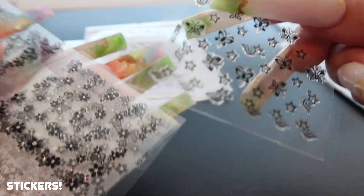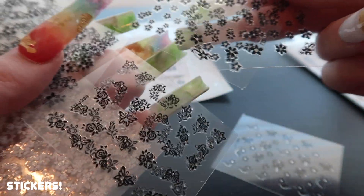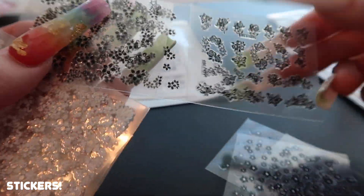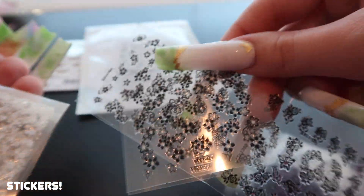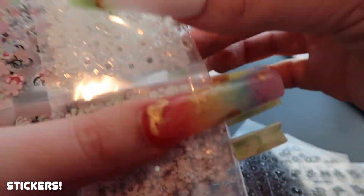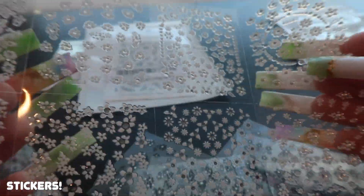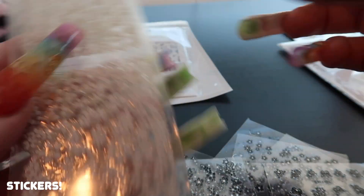So opening the variety pack: some stars, butterflies, flowers — and I have a feeling it's going to be a lot of flowers. There are a few different kinds of flowers, including one that comes in a sheet. These white ones are really cute and good for spring.